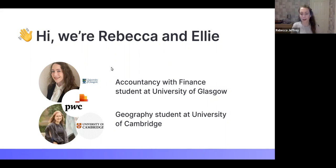Hi, I'm Rebecca. I study Accounts and Finance at the University of Glasgow and in June I completed PwC's Women in Business programme in the audit service line. Hello, I'm Ellie. I do Geography at the University of Cambridge and I also completed the Women in Business programme with PwC in audit.